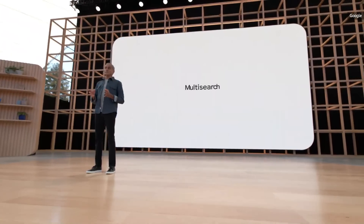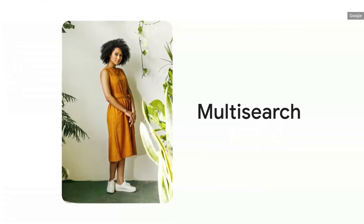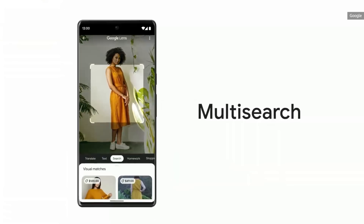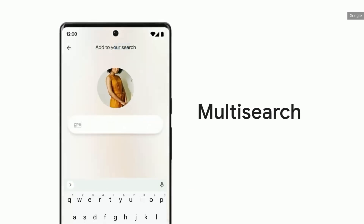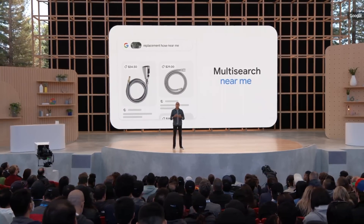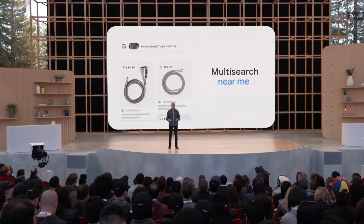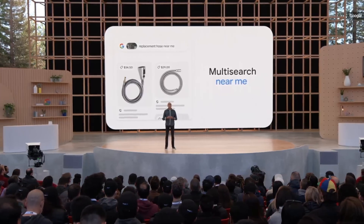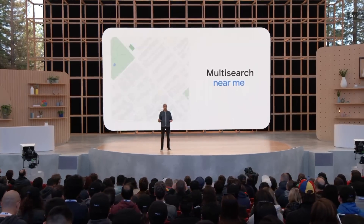Just last month, we launched Multisearch, one of our most significant updates to Search. In the Google app, you can now search by taking a photo and asking a question at the same time. With Multisearch near me, just take a picture or long-press one you see online and add 'near me' to find what you need from the millions of local businesses we serve on Google.